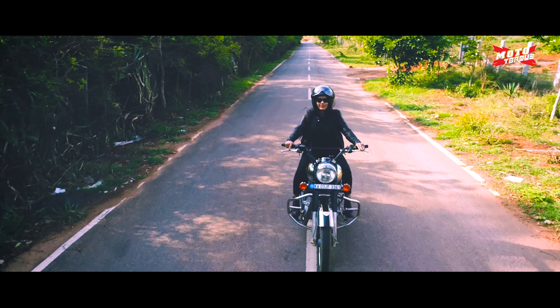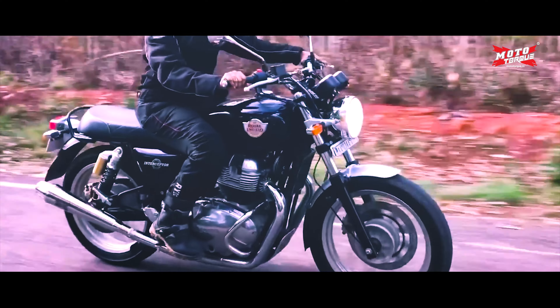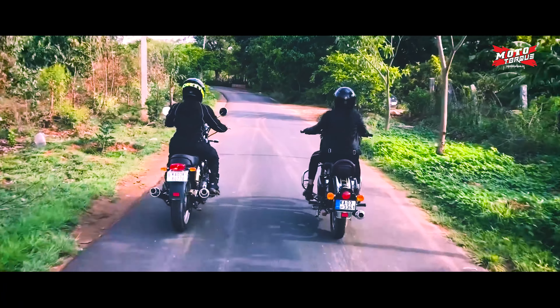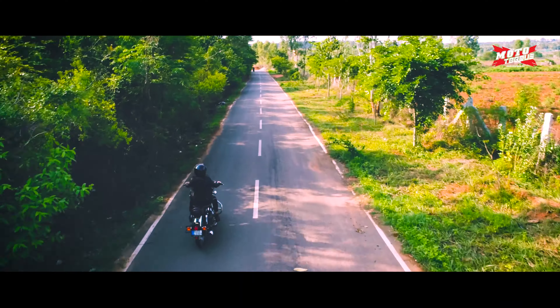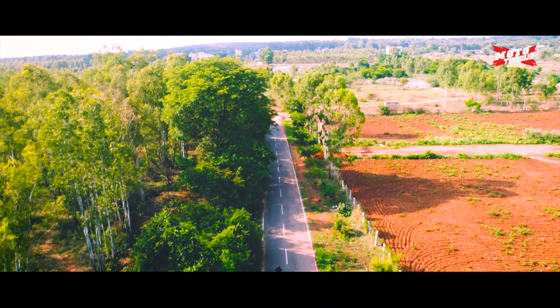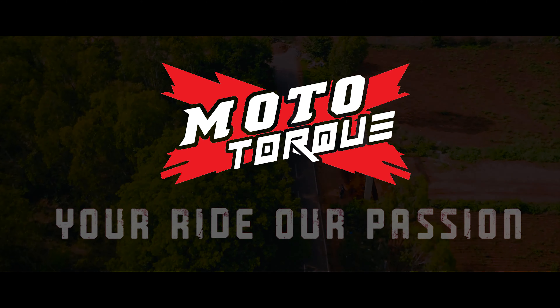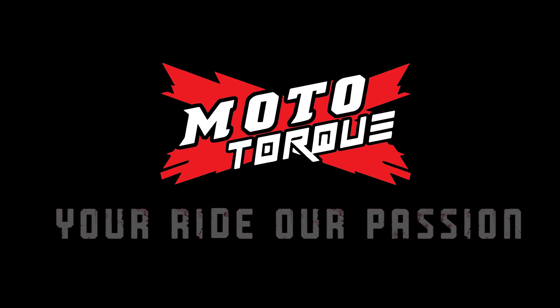And those are our happy riders with a uniquely designed performance exhaust. Moto Torque — your ride, our passion.